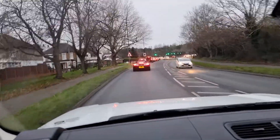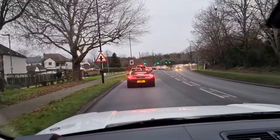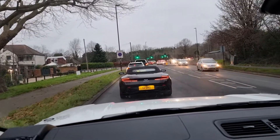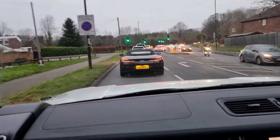Hello everybody, today we are test driving a Range Rover V8 4.4, which came in with power loss and DPF issues. All the problems have been solved and we're doing a test drive. What can you say about your car?